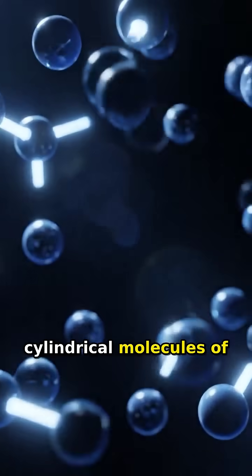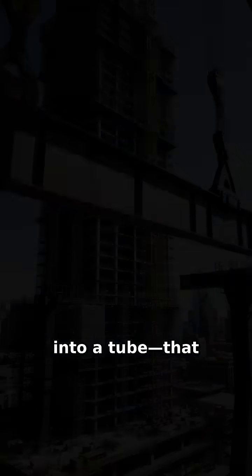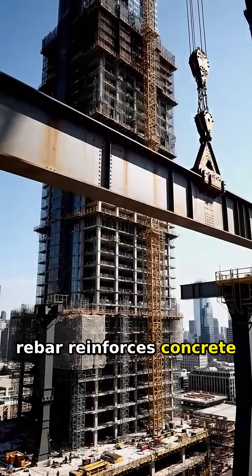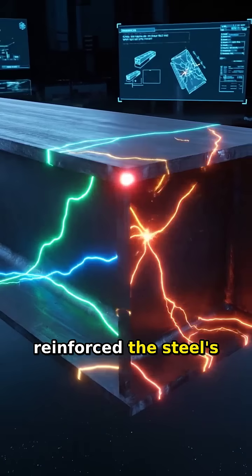These are cylindrical molecules of pure carbon — imagine a sheet of atomic chicken wire rolled into a tube — that are incredibly strong. Just as steel rebar reinforces concrete in a skyscraper, these microscopic tubes reinforce the steel structure at the atomic level.